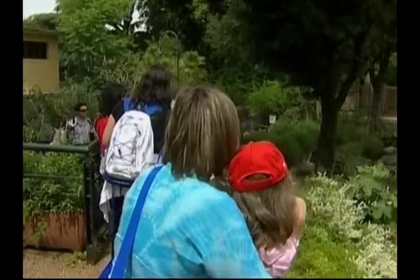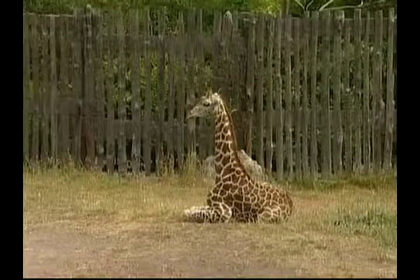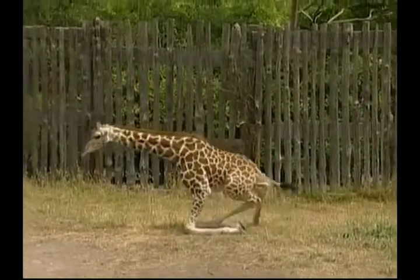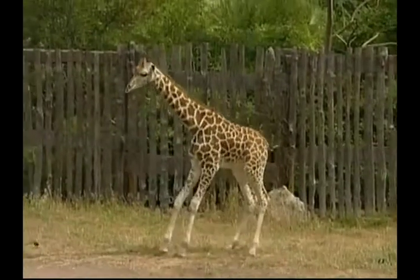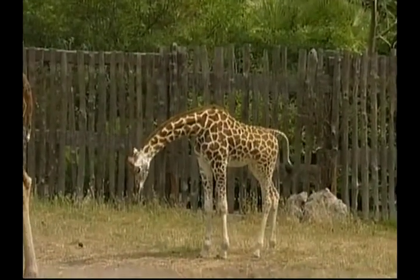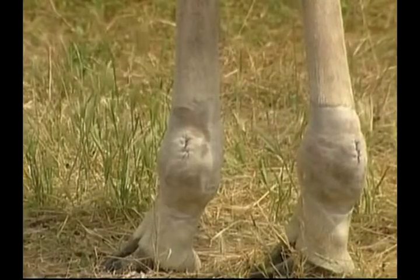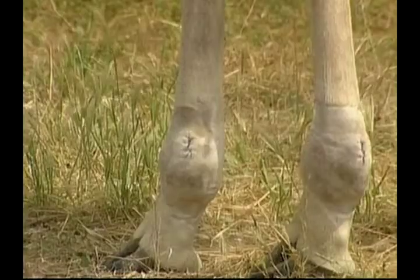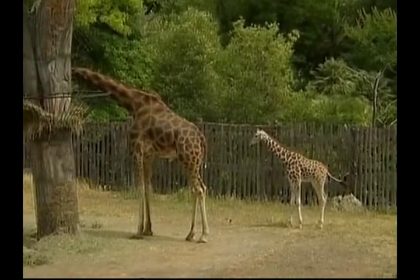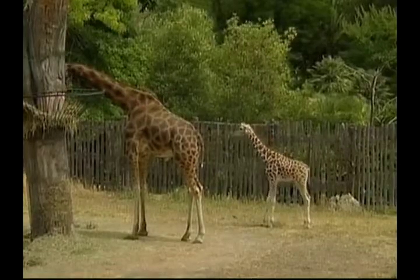Giraffes have slightly longer forelegs than their back legs. They usually amble at a slow pace, although when chased they can run extremely fast in short bursts. Because of the giraffe's long legs, it runs in an unusual way. The left legs move together, followed by the right at a slow speed, and the back legs cross outside the front at fast speed. It can often look like they are wobbling.